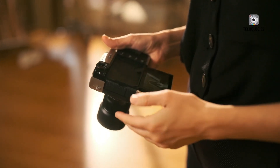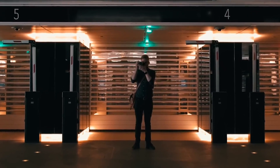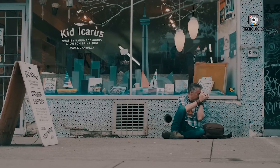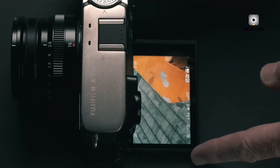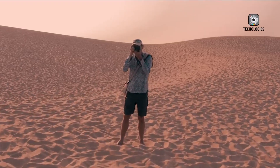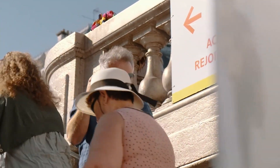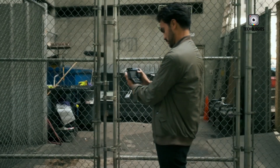According to recent rumors, the Fujifilm X-Pro4 will introduce significant upgrades that could make it a game-changer for photographers. It is expected to feature a 40-megapixel APS-C X-Trans 5 BSI sensor, offering remarkable image quality and low-light performance. Additionally, the latest X-Processor 5 will enhance processing speed, enabling faster performance and more efficient workflows.